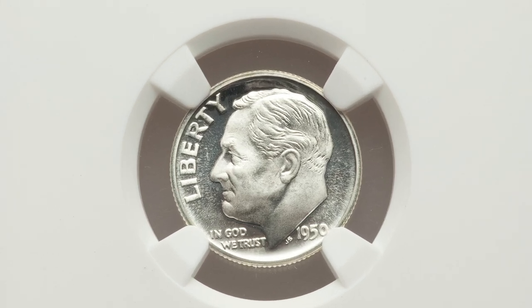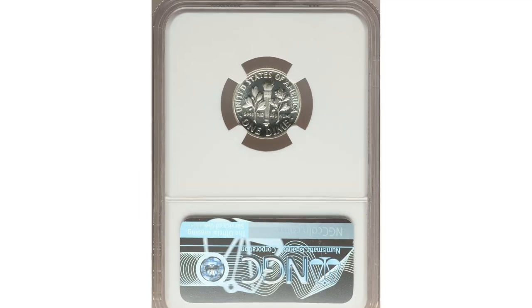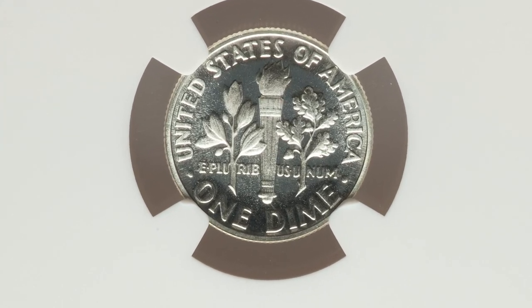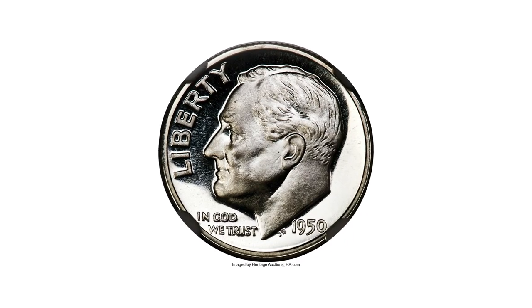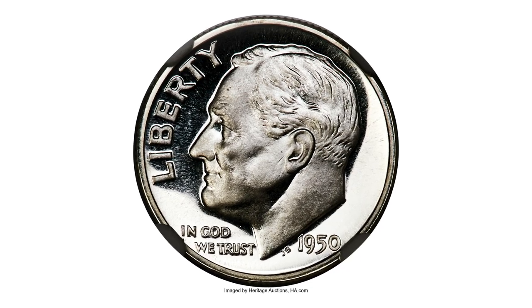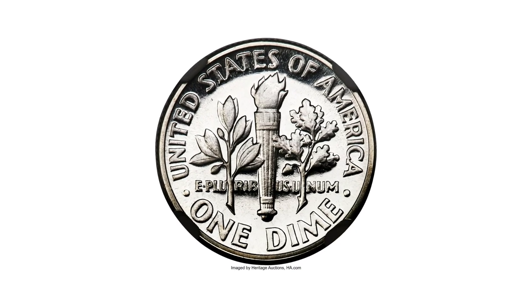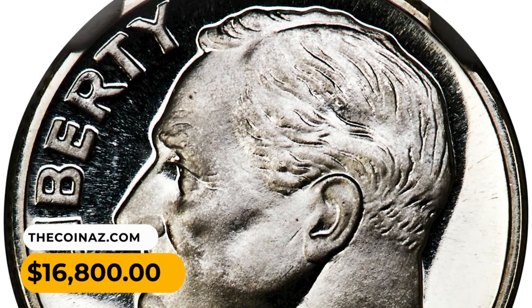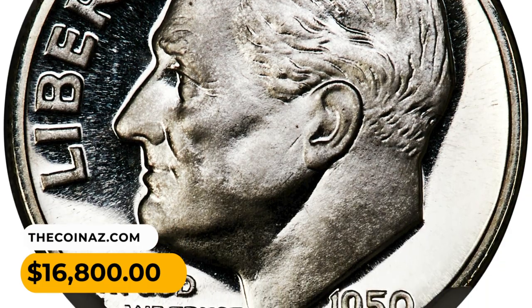Moving on, here is a 1950 Roosevelt dime proof in PR 69 Ultra Cameo condition. No finer 1950 dime proofs are certified. This blazing white, high-contrast example features richly frosted motifs sitting on brilliant, flawlessly mirrored silver fields. It was sold for $16,800 at Heritage Auctions.